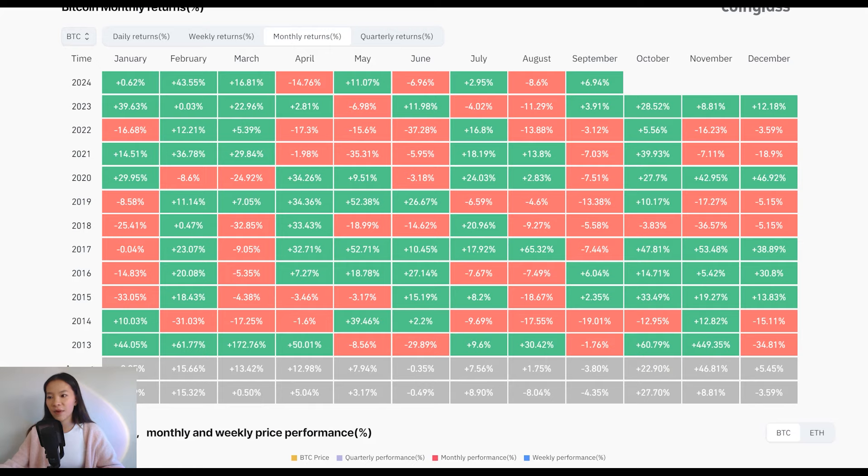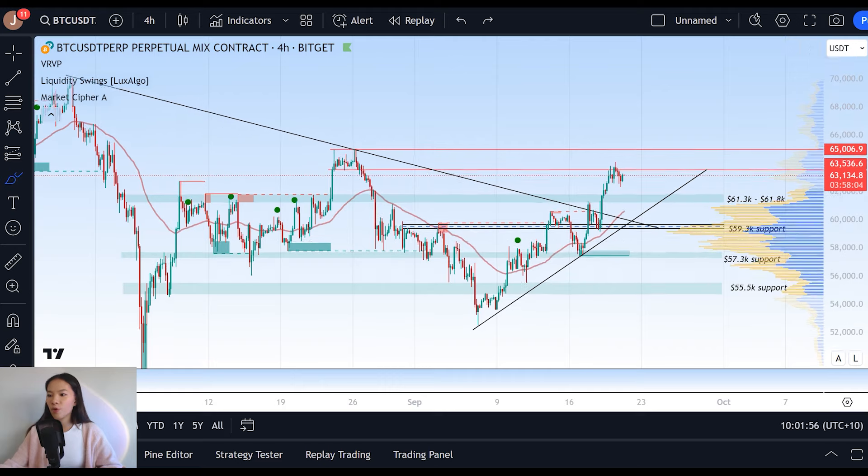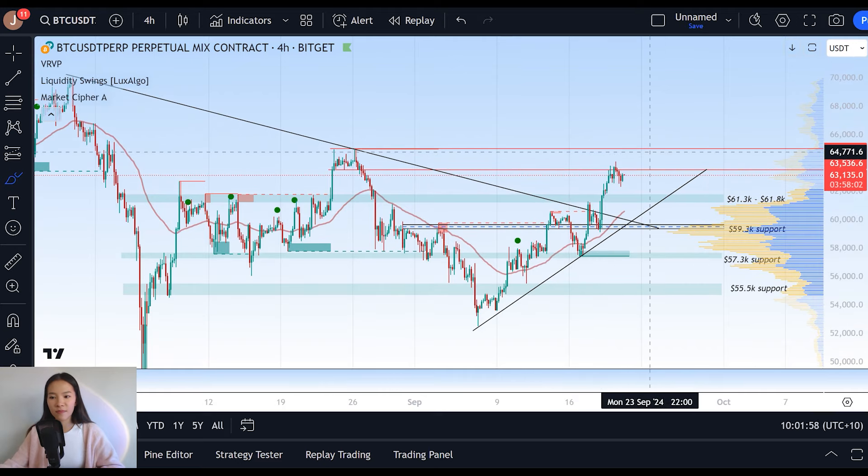Taking a look at the monthly returns so far, September has been an exceptionally bullish month in comparison to the historical trend, which has generally been quite negative. So far we've seen a 6.94% increase in the price of Bitcoin over the month period. So things are shaping up to be quite bullish for Bitcoin. Let's talk about what this next level of resistance means and how things are shaping up on the macro charts and everything you need to look out for on the shorter timeframe.